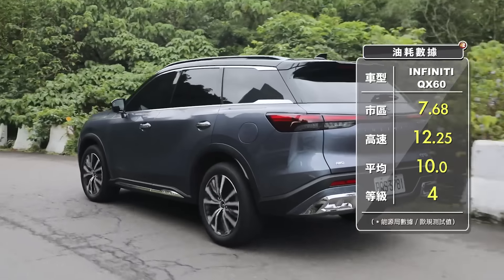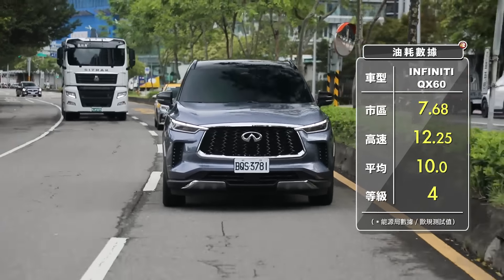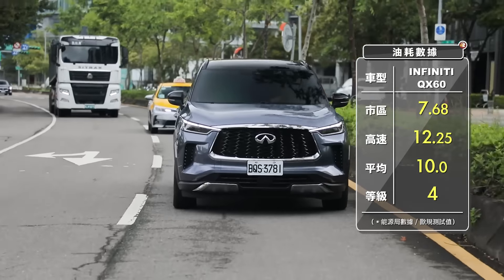自然進氣引擎扭力輸出維持在100cc/1公斤米左右。變速器搭配是九速的手自排變速箱，不管哪一個等級都是智慧型四輪傳動系統。這種車型你不用太苛求它的油耗，原廠公布的平均值1公升跑10公里，如果在市區1公升只有7.68公里，能源效率是4級。